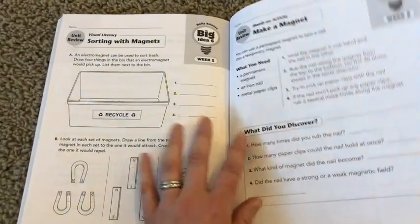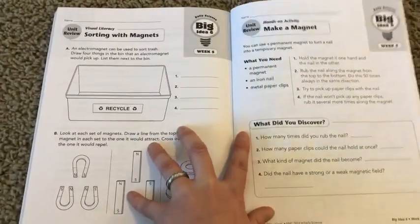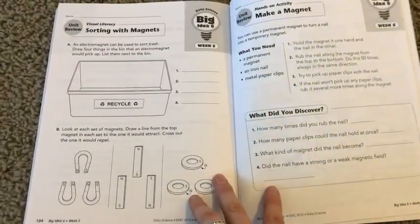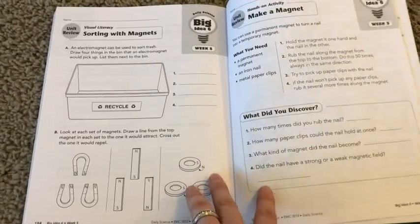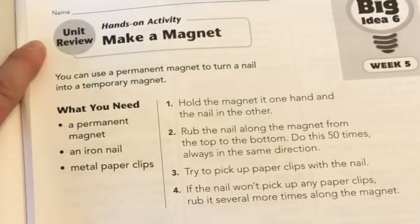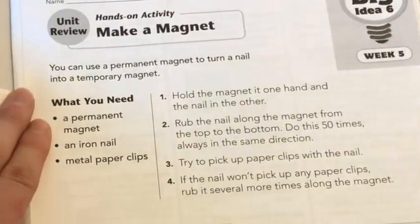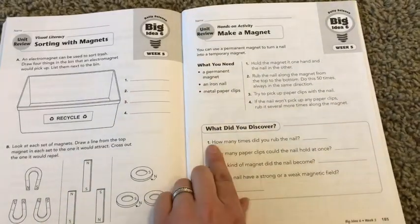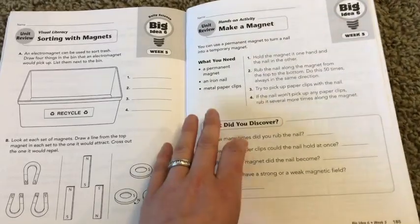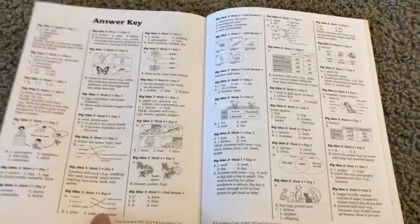The pages are black and white, so it saves on ink when you need to reproduce them. There's no cut-and-paste type of activity, so you can pull these directly out of the book and use them as a consumable workbook. This is an example of one of those hands-on activities — it's about the magnet and you're going to be making a magnet. It gives you a list of what you need, four steps for how to do it, and then a reflection piece that you can fill in the blanks for your student.